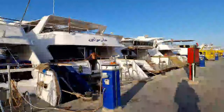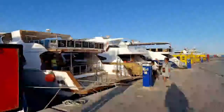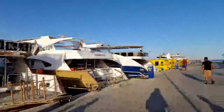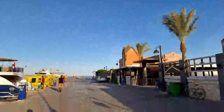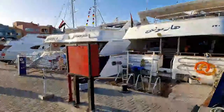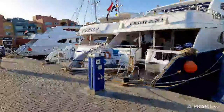Some very nice boats here, I'll tell you — some money's worth. Going to buy a boat? No, I'm not going to buy a boat. Too much money. So that's that then — marina is closed. Let's head back out and see what we can see further down.